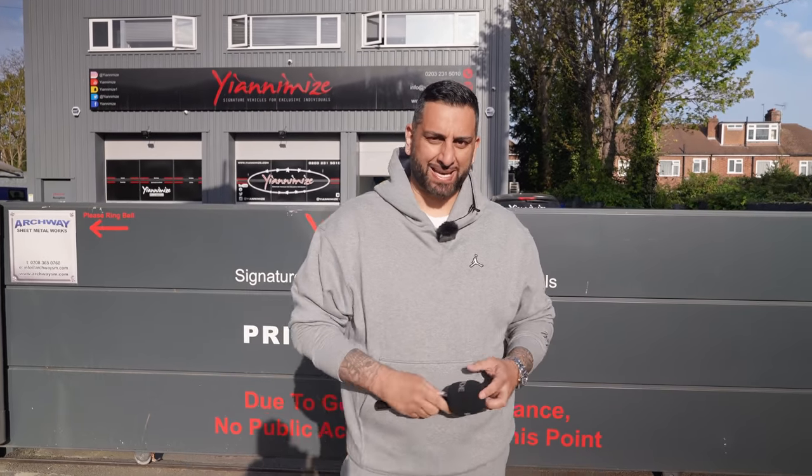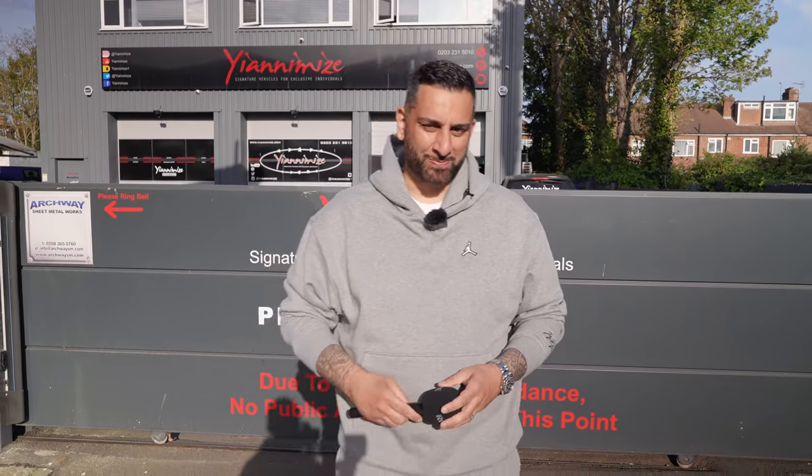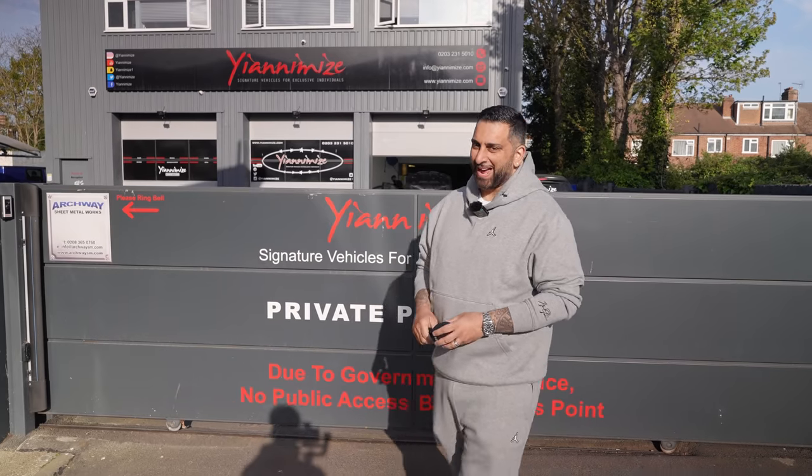Hi guys, it's Yannamise and welcome back to this week of Yannamise episode 82. Right, let's head in.